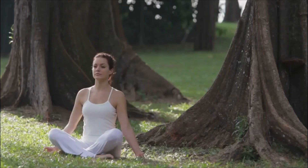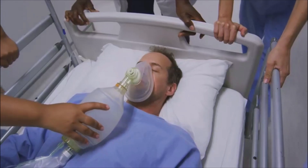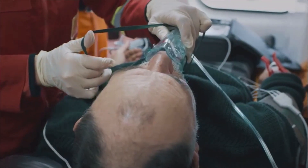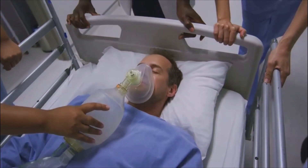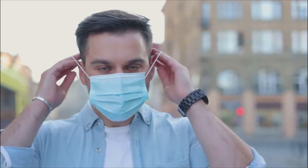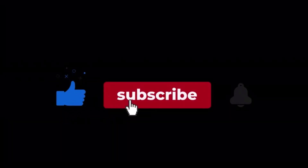In summary, assessing the cause and severity of an increased respiratory rate is crucial. It could be a normal response to exertion or stress, but it might indicate a more serious medical issue that needs prompt attention. Always prioritize the person's safety and well-being by seeking medical help if necessary. Stay safe and thanks for watching — if you found this helpful, make sure to like and subscribe for more first aid tips.